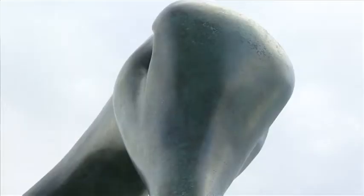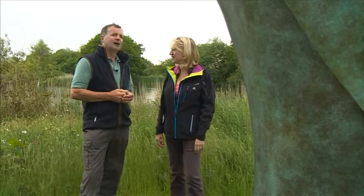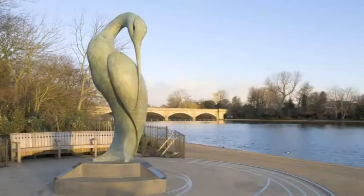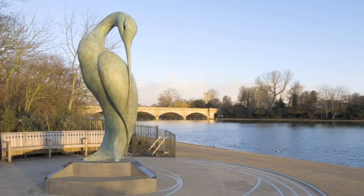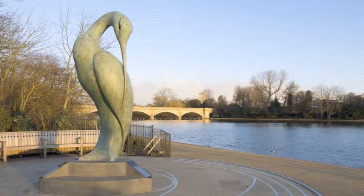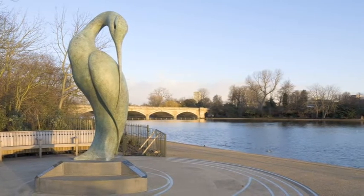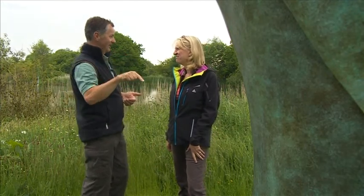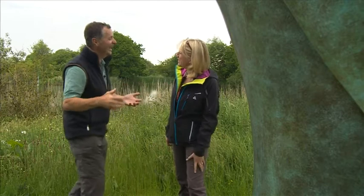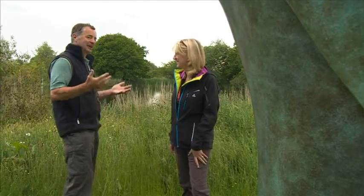This is called Isis — perhaps your most well-known work? Yes, this is probably the most iconic work. It was placed into Hyde Park in 2009, and it was the first sculpture to go into Hyde Park for over 50 years. It's also in His Royal Highness Prince Charles' garden in Highgrove. I've flown into Heathrow over London and I've looked down and I've seen Isis from the plane. That must be a lovely feeling — which is quite a feeling — and it's got that scale that you can do that.